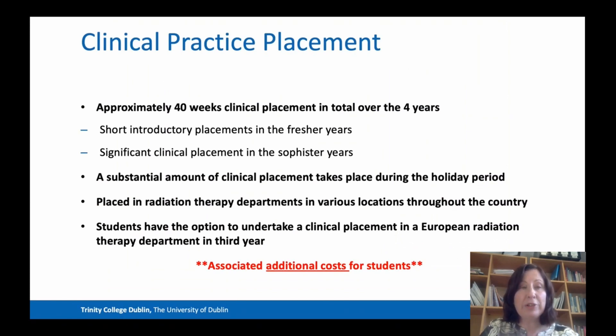In total, we have about 40 weeks of clinical placement over the four years, equating to 1,200 placement hours, which is a stipulation by our regulatory authority, CORU. In the fresher years — first and second year — we have shorter introductory placements, and then we have significant clinical placements in the latter two years, the sophister years as they're called here at Trinity.